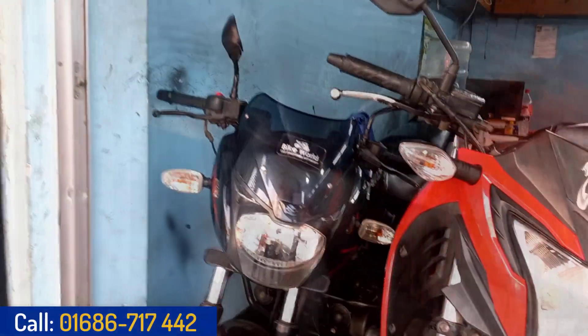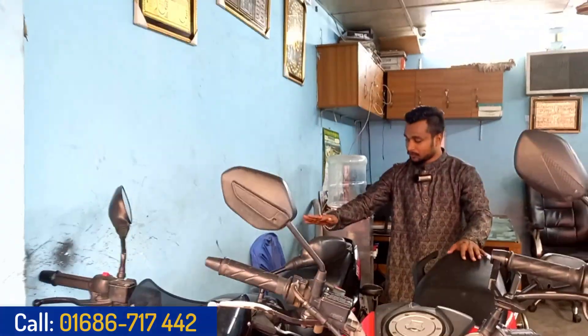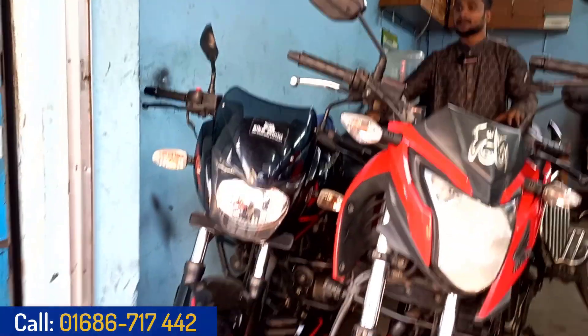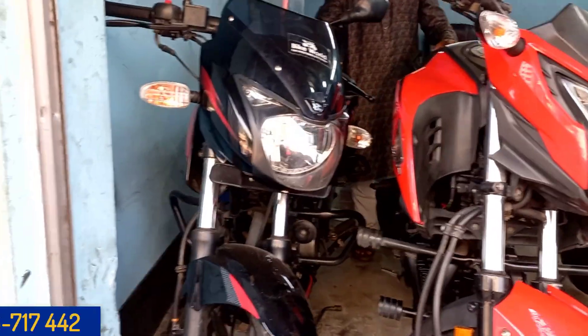How did you see the first bike? First, we started with Pulsar. This is the Bajaj Pulsar — this is the Bisher model. This is the first bike. This is the digital number plate. This is the price at 1 o'clock.